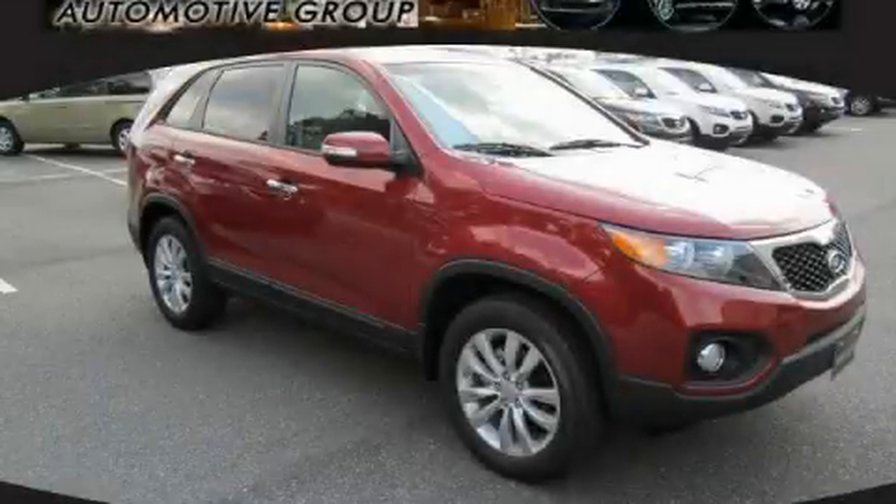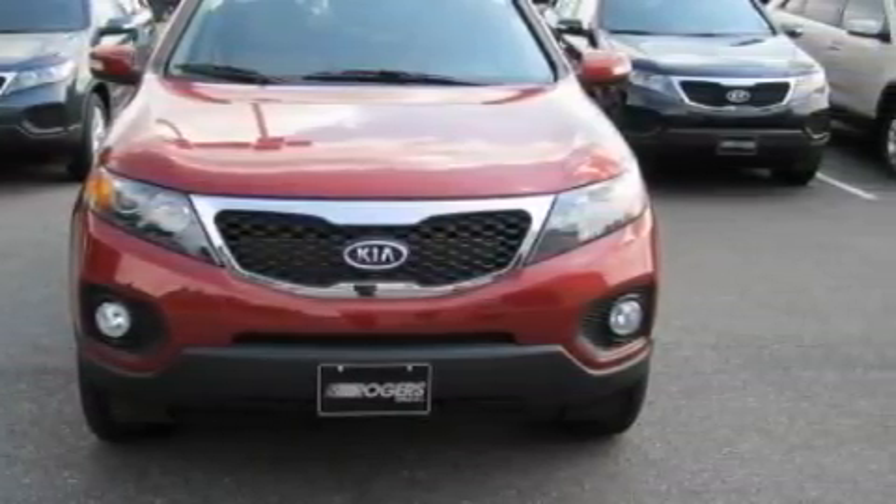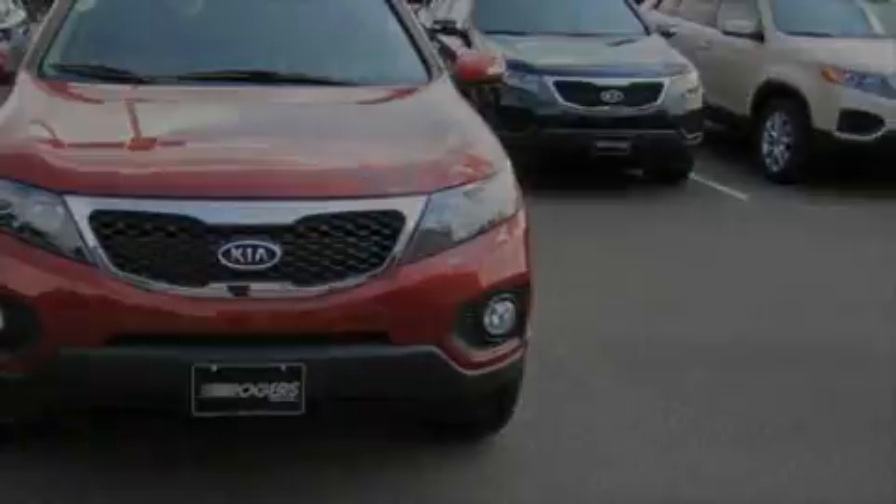This is a brand new 2011 Kia Sorento, a car-like ride in a space like an SUV. It has a 2.4 liter 4-cylinder engine and a 6-speed automatic transmission.